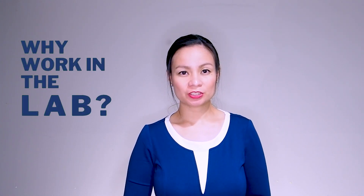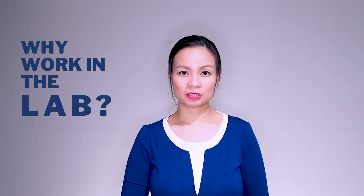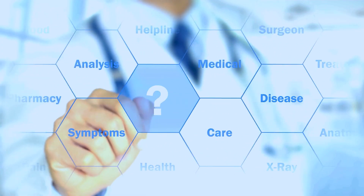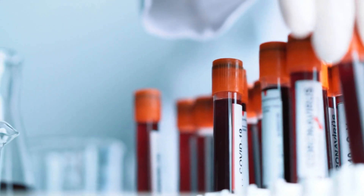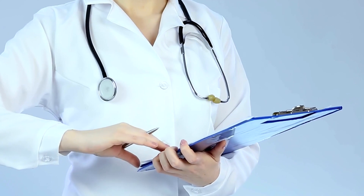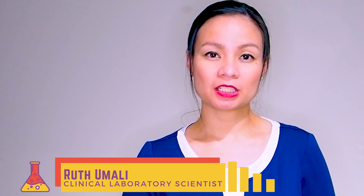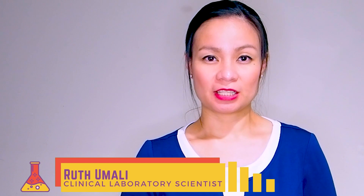Do you remember going to the doctor for a checkup or maybe because you're not feeling well? The doctor will probably tell you that they need to test your blood and find out what's going on. That's when we come in. We collect blood, perform tests, and give the results to your doctor. My name is Ruth Mali, and in this video you will meet medical laboratory professionals and learn more about what we do in the lab.